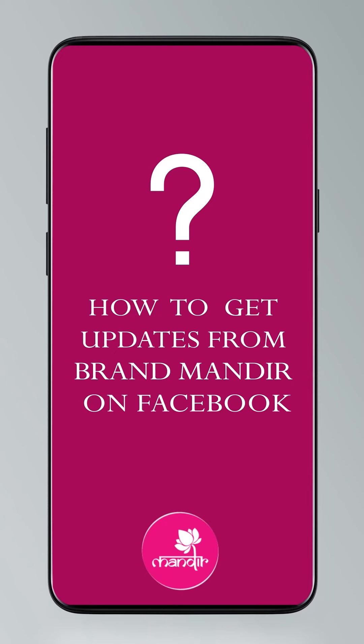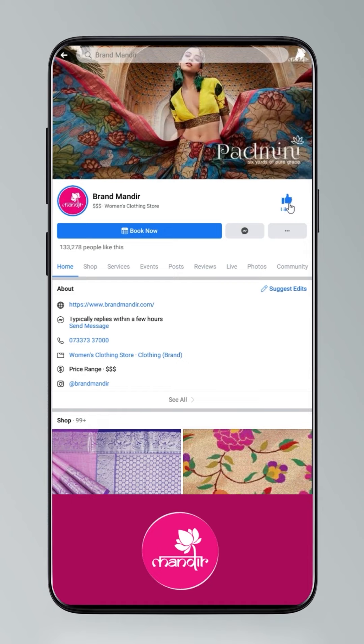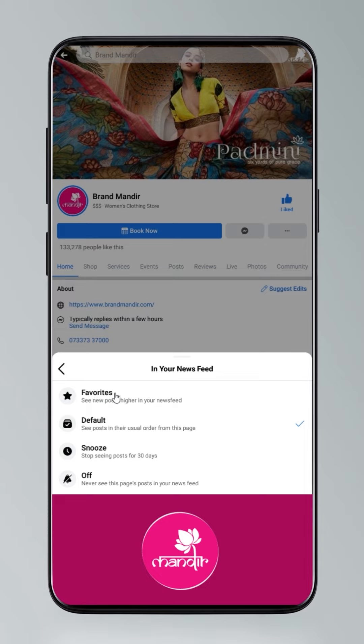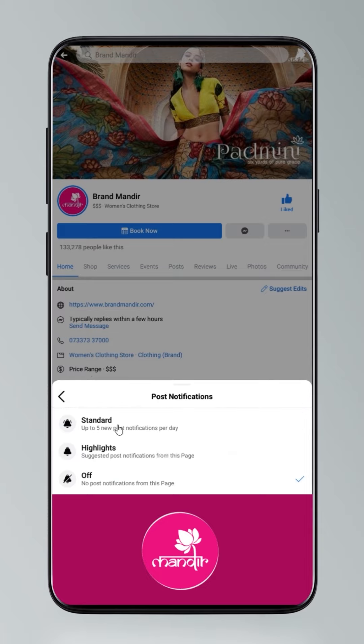Hi guys, to get updates, click on settings and go to manage follow settings. Choose favorites for newsfeed, standard for posts, and all notifications for videos and liked videos.